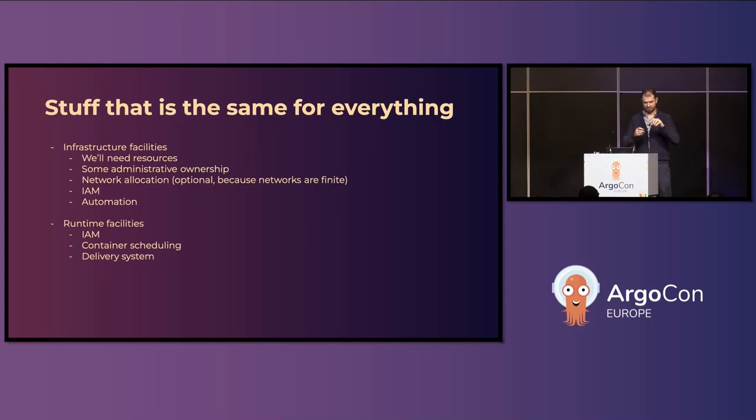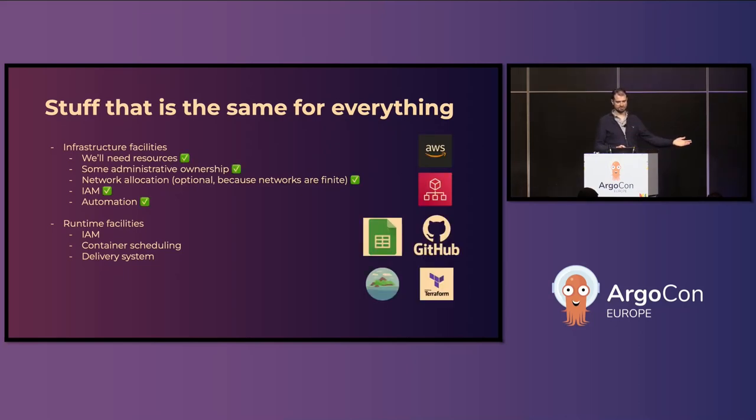The things that are the same for everything are the resource types that we are going to have the most of. We thought: what if we can use the knowledge and tools that we already have that are not super bad — so that excludes Mesos Marathon — and just reuse them? We had a couple of things that are probably well-known to at least some of you.